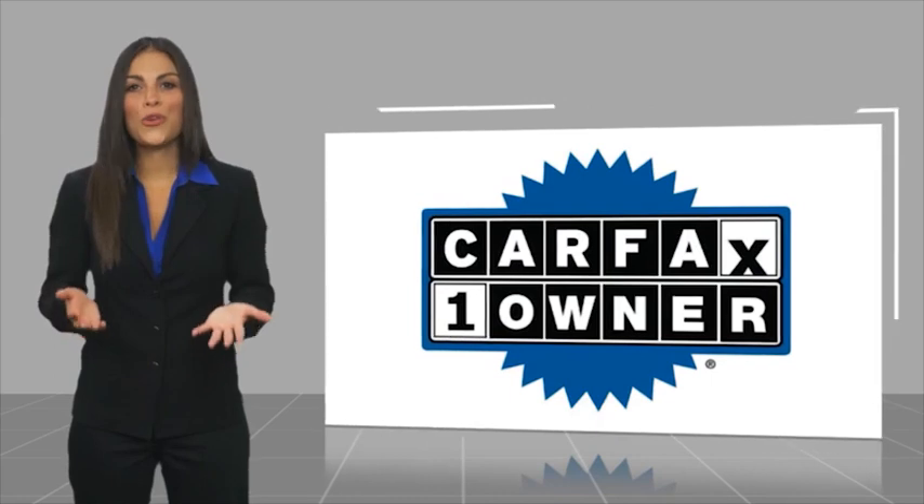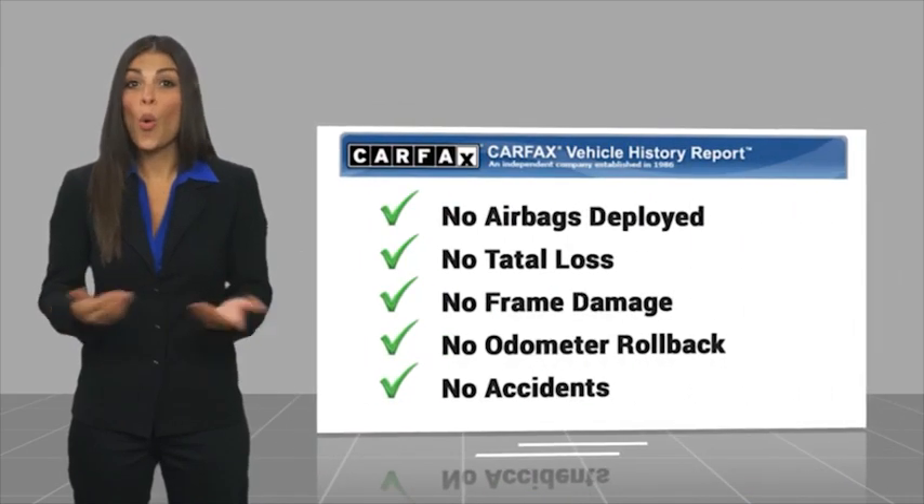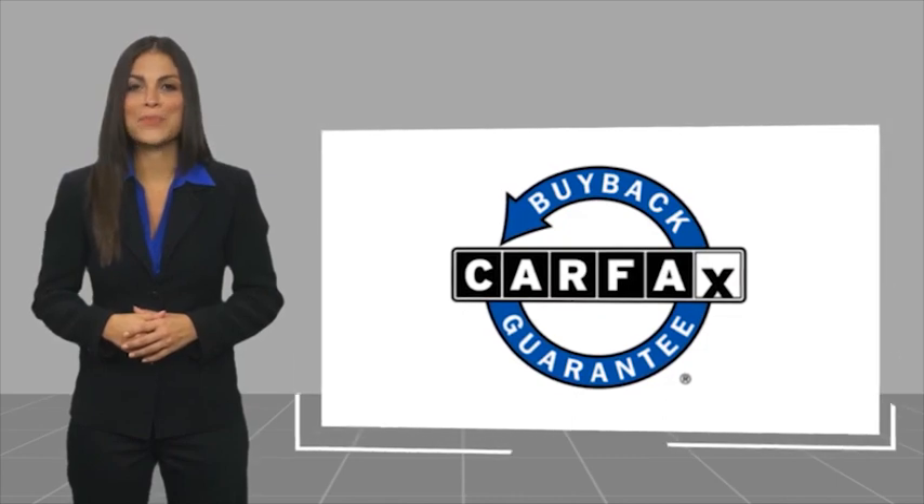This is a one-owner vehicle with a CARFAX Vehicle History Report. Be sure to find a complimentary copy of this report online or contact the dealership. This vehicle qualifies for the CARFAX Buy Back Guarantee.